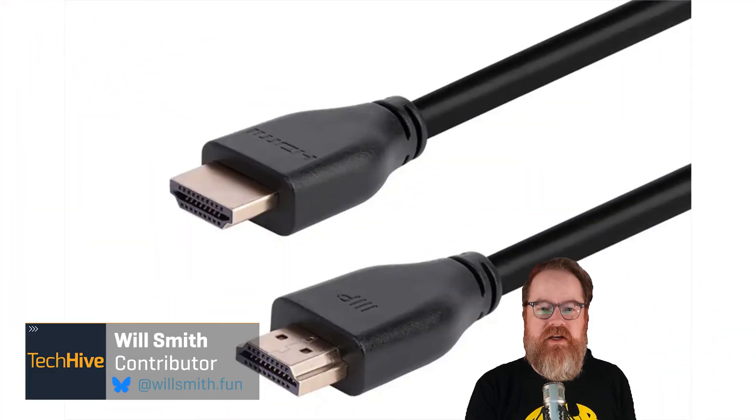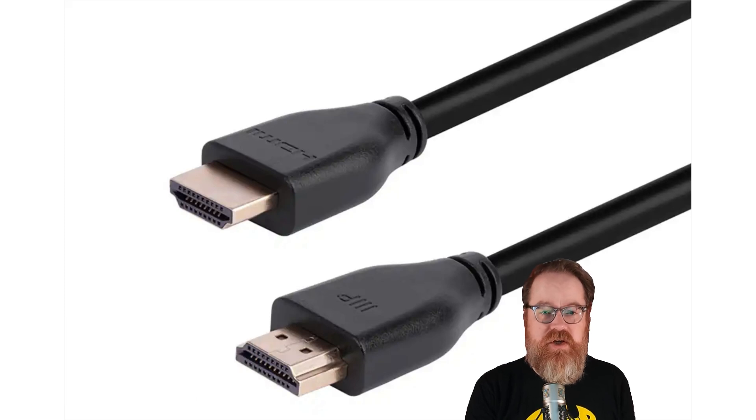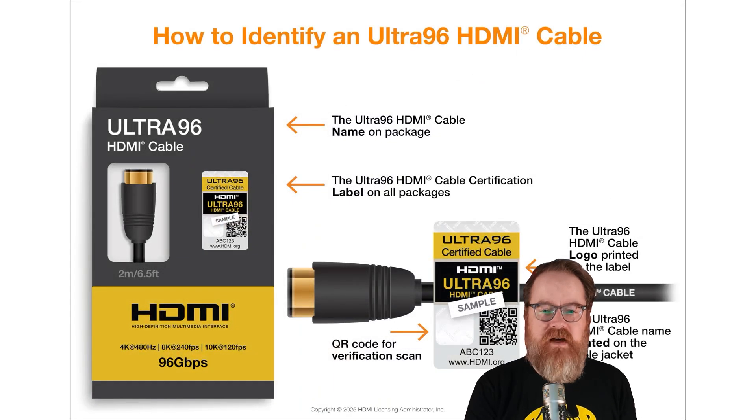The HDMI Forum announced a new version of the HDMI spec at CES this year. Jumping from HDMI 2.1 to 2.2 adds a couple of new features, a big jump in bandwidth between devices, and a new name: Ultra 96. The spec itself won't be released to partners who build devices and cables until later in the first half of 2025, so I don't expect to see any hardware using HDMI 2.2 for quite some time, which is fine by me.